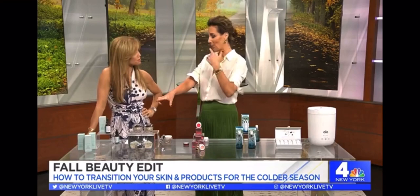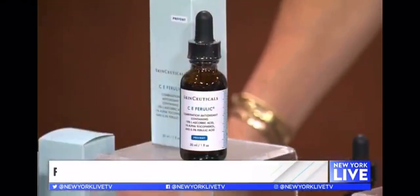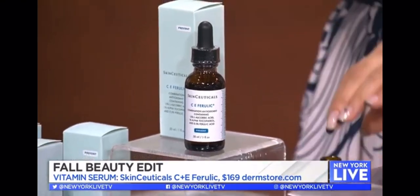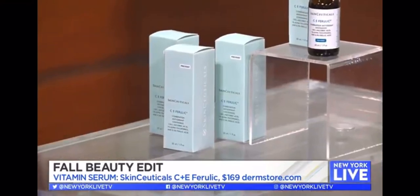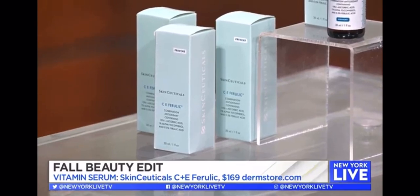In fall you start to recognize those sunspots — hyperpigmentation starts to pop through from all that summer fun outdoors. You need a trusty product: SkinCeuticals C+E Ferulic Acid. It's $169, so it's no joke, but it is like liquid gold. Apply a little serum to the back of your hand first, then your face, because that way you're treating the back of your hand too, which also has sun damage. It's great for hyperpigmentation, collagen production, evenness, tone, and it will also protect your skin against the sun.